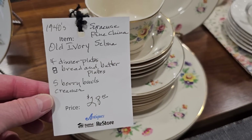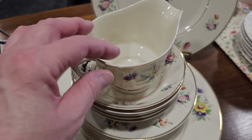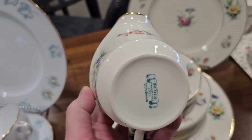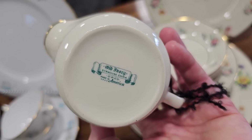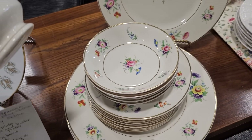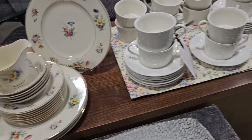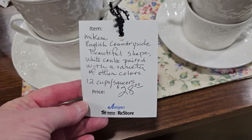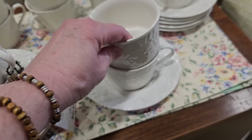Here's an older set from the 1940s — it's Syracuse Fine China. I love everything about that. It's called Old Ivory. It's hard to believe that china lasts that long without getting chipped or broken. And this one is Macasa English Countryside — that'd be perfect if you've got a coffee bar or a tea bar.